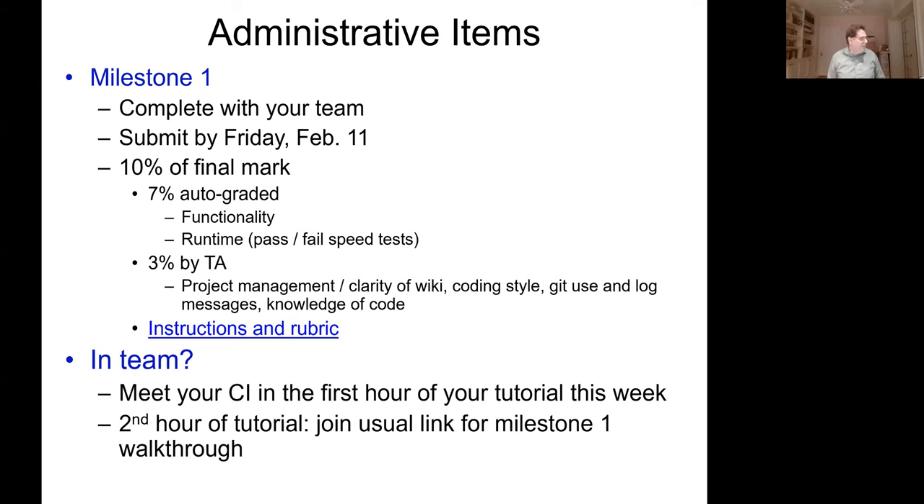Let's start with a few administrative items. Milestone 1 has been released — you'll complete it in a team and submit it before the end of day on Friday, February 11th. It's worth 10% of your final mark and has two components: 7% is automatically graded for both functionality and runtime. There are many public tests you run with EC297 exercise, so you get a report card of how you're doing. We don't expect most people to pass all the tests, since some are harder than others — it's okay, it's not a lab, and we give part marks.